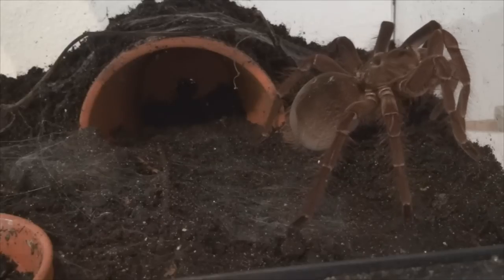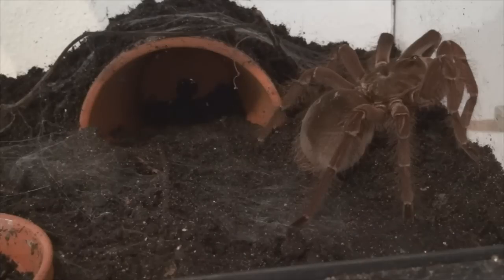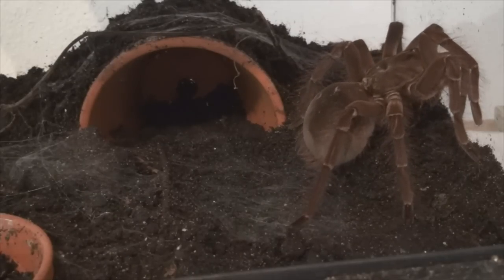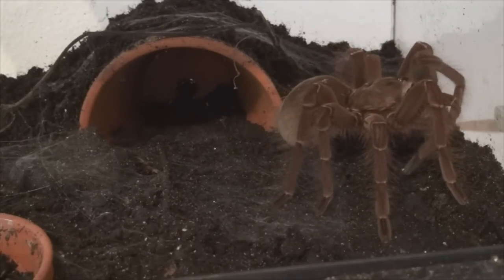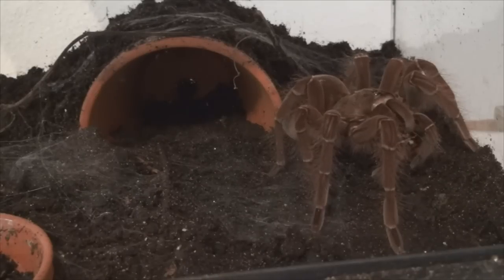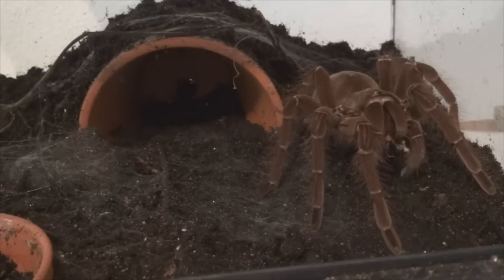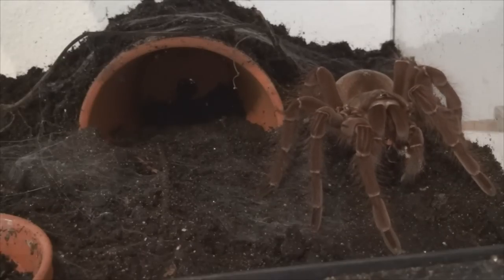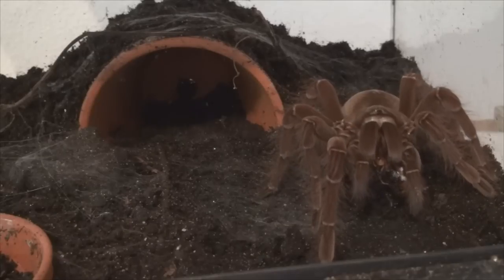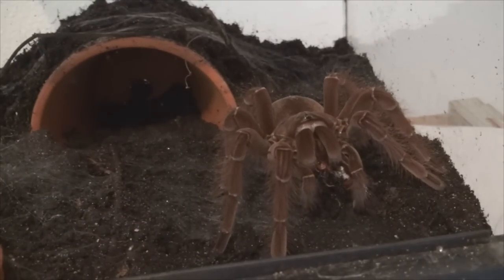That's how it works. Theraphosa has three identified species: blondi, apophysis, and then the burgundy one — the third species. Blondi is probably the rarest, apophysis is also quite rare in the hobby, and the burgundy bird-eater can be easily found but most of those are wild-caught and have molting issues. This is a captive-bred spider and she's quite healthy. I can understand arachnophobic people getting really scared of this — she's quite big, and the Theraphosa genus are the heaviest spiders in the world.